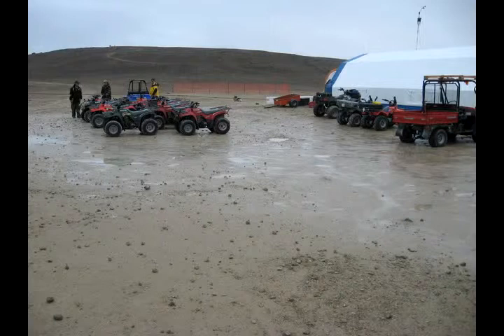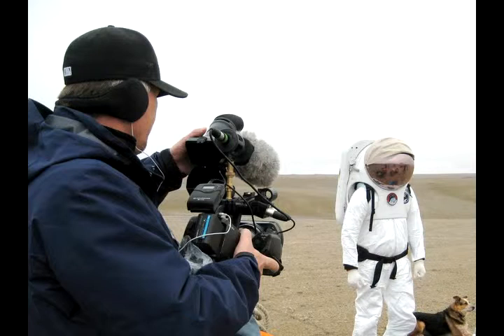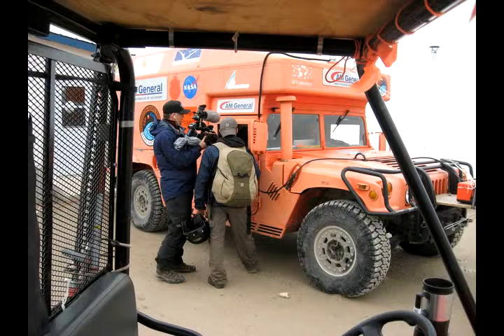Whether you're on Earth or on the moon, some things about fieldwork never change. The team was forced to cancel an entire day of fieldwork because of rain. Video crews from media outlets were sometimes distracting. The one day they actually got out for a real traverse, everything came to a screeching halt.